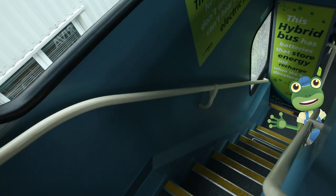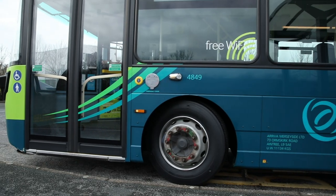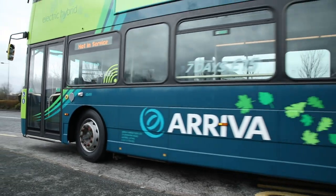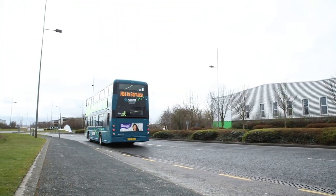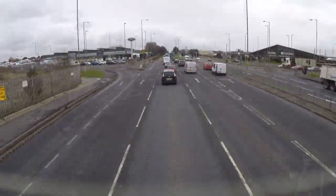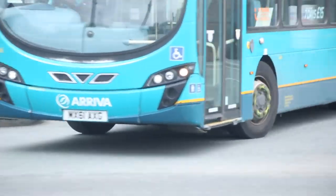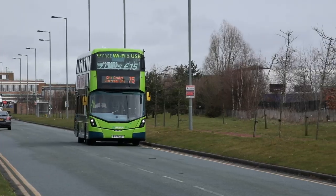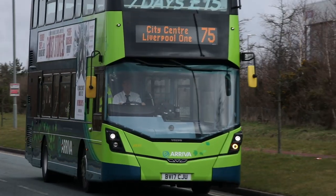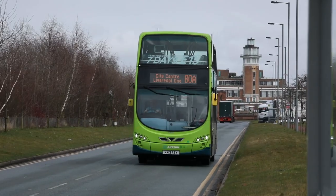I think I'm going to sit upstairs to see the lovely views. Woohoo — I can see everything up here! The wheels on the bus go round and round, all day long.